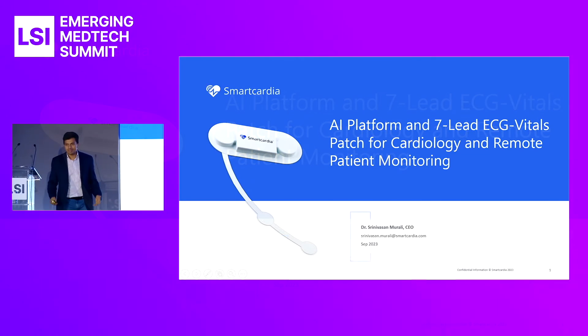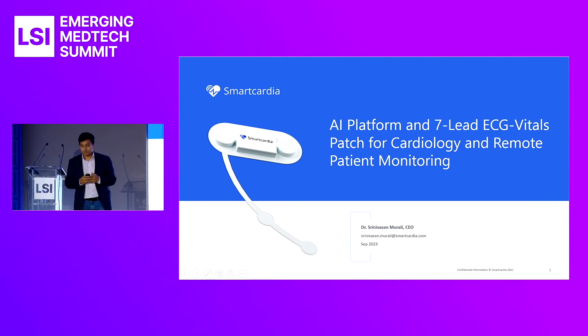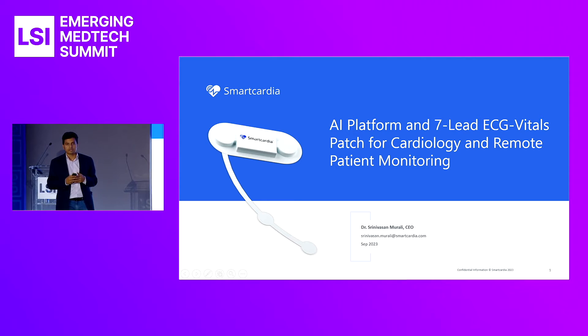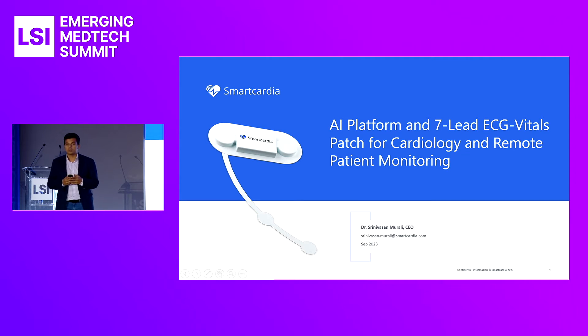Good afternoon, everyone. I'm Sreeni Murali, CEO and co-founder of Smart Cardia. I'm happy to present to you our company. Smart Cardia offers live patient monitoring with multi-lead ECG and a comprehensive set of vitals, all from a single wearable patch. Our solution is disrupting the cardiac monitoring industry. We have CE approvals and are widely used in over 100-plus hospitals by clinicians in Europe and globally. Just this week, we received our FDA approvals and are entering the U.S. market very soon.